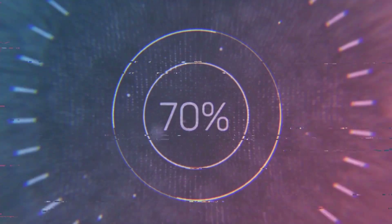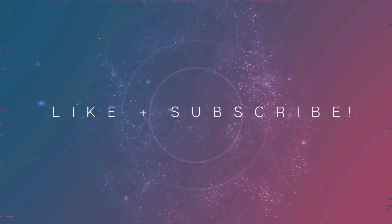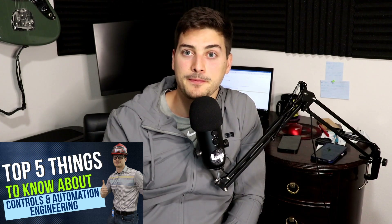Welcome back to the channel. In today's video, I'm going to talk to you about the top five things that controls and automation engineers do. One of the most watched videos on my channel is the top five things you need to know about controls and automation engineering. In that video, I talk about things like pay range, what sort of background and education you should look for, what sort of projects you could do, all sorts of things. But I don't really dive too much into what the actual day-to-day looks like for a controls and automation engineer.